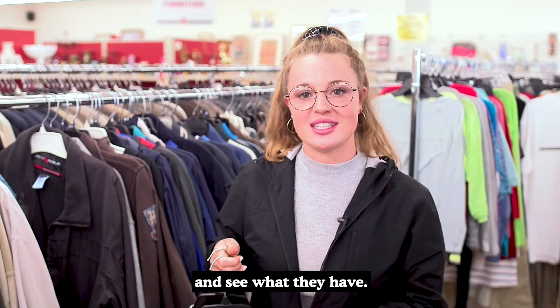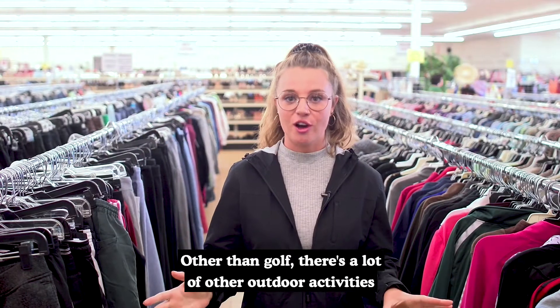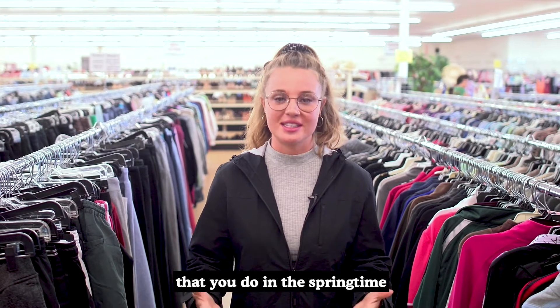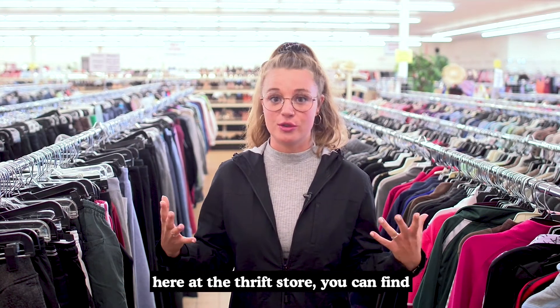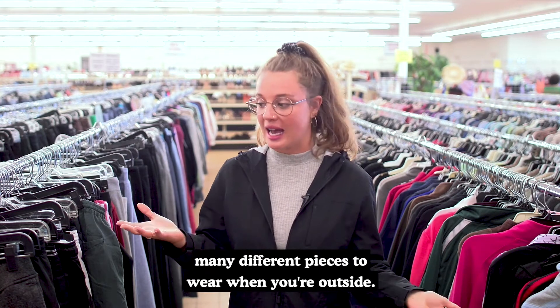Let's head on over to the women's section and see what they have. Other than golf, there's a lot of other outdoor activities that you do in the springtime, and if you want to be prepared for them all, here at the thrift store you can find many different pieces to wear when you're outside.